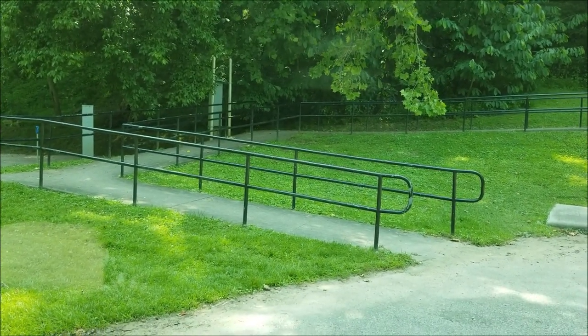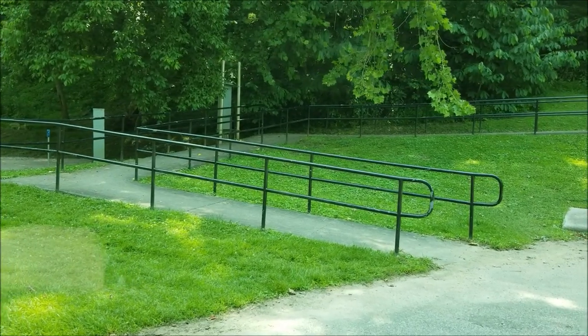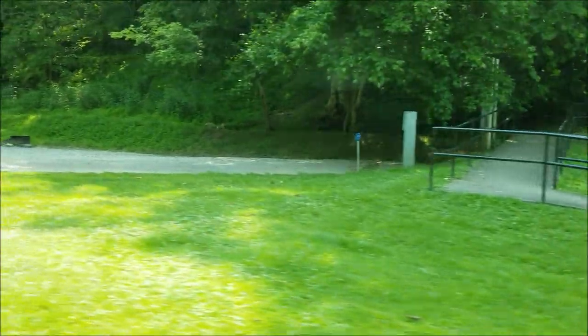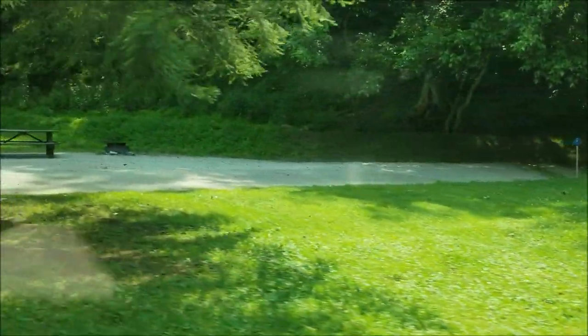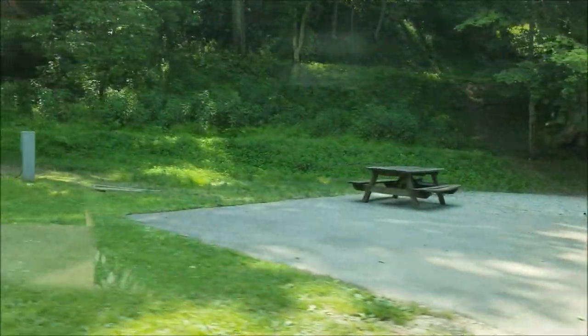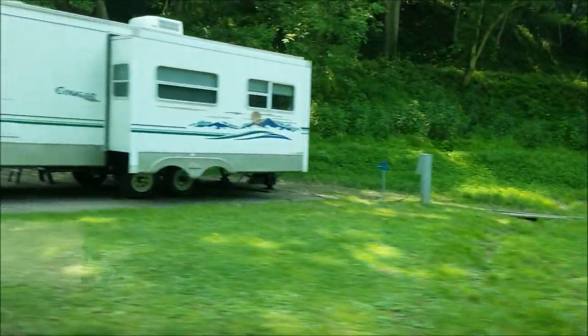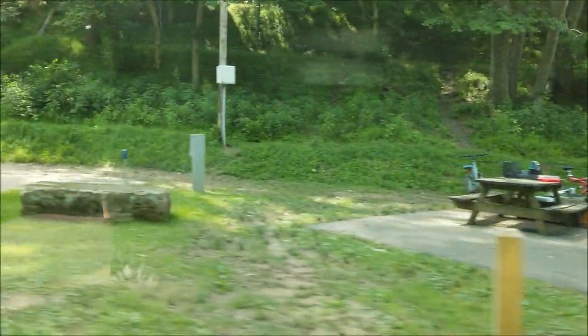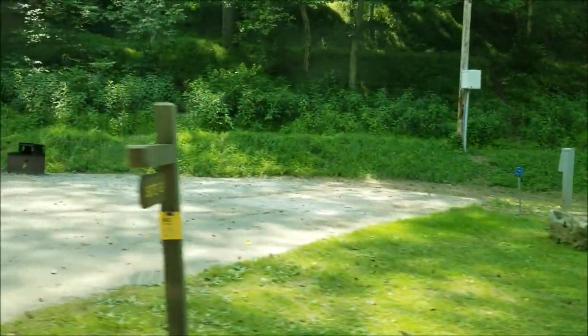We're supposed to go 10 miles an hour or so. We're getting to the end of the line here, then we'll turn around and come back. They've got some sites with cement pads and they've got water and electric.